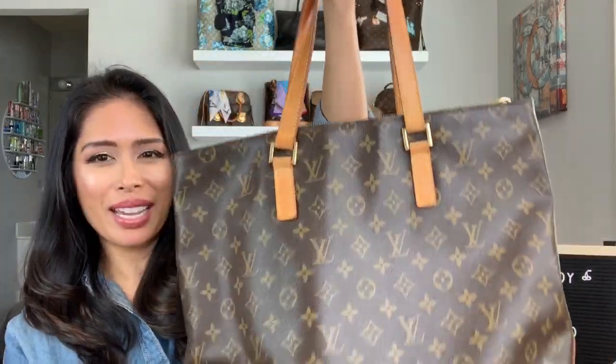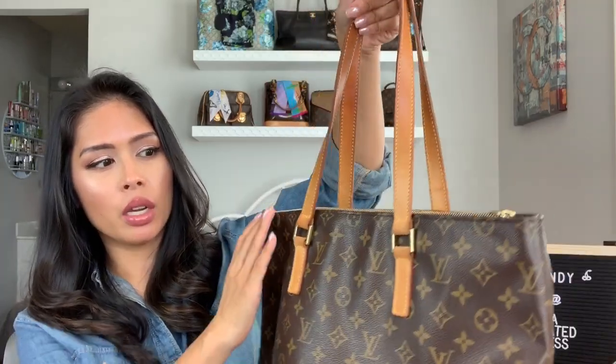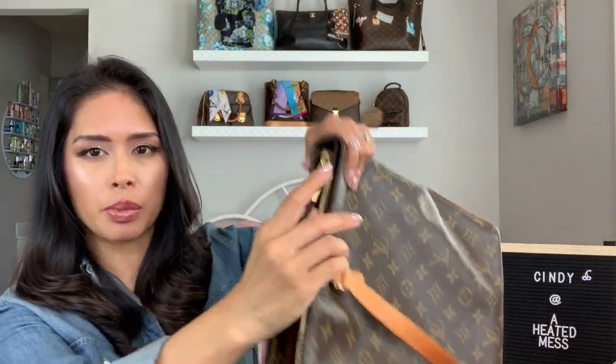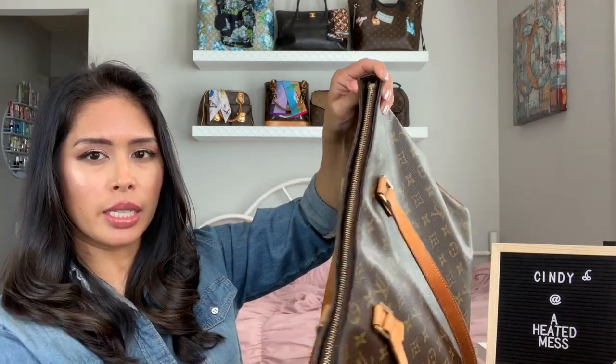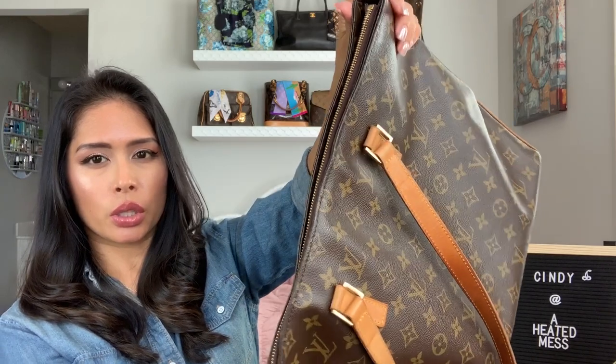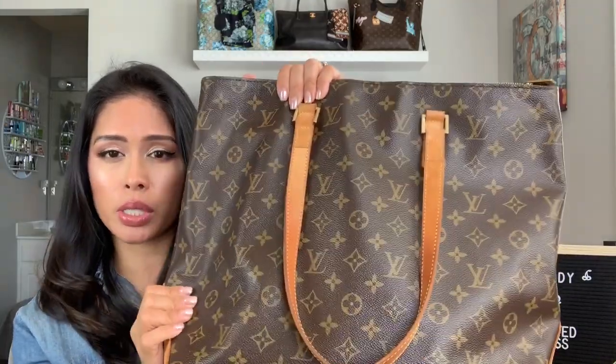I used this when I was in college — I carried my textbooks in here. I used this on trips as my carry-on personal item bag because it just zips completely shut. And even when the Neverfull finally came out and took the world by storm, I never bought it because I have had this, and I like this more because it closes on top.